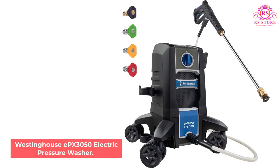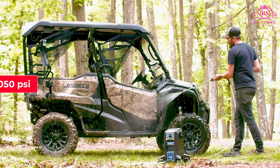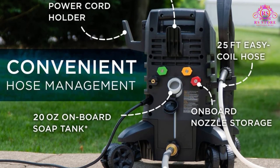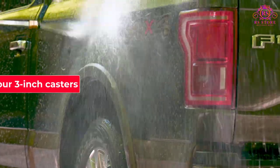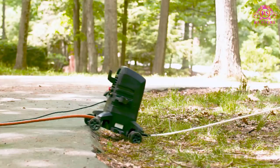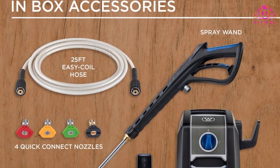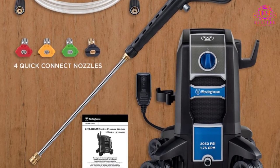Number 4: Westinghouse EPX 3050 Electric Pressure Washer. The Westinghouse packs 2050 PSI and has a water flow rate of 1.76 GPM. It can handle cleanup jobs ranging from light tasks like cleaning cars to heavier tasks such as disliming sidewalks. The washer has four 3-inch casters that rotate 360 degrees, so it can turn on a dime and is easy to maneuver as you work. At just under 17 inches tall, it has a low center of gravity that makes it hard to tip over. The Westinghouse comes with four nozzles, a 25-foot hose, a soap applicator, and an onboard soap tank so you can pump up the cleaning power on your tasks.